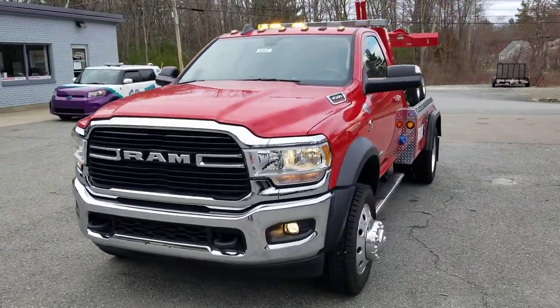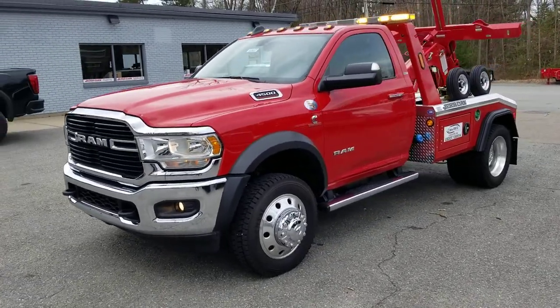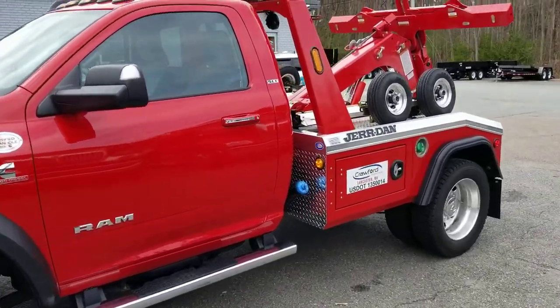It's got heated power mirrors, power locks, windows, tilt, cruise, a nice touch screen in the dash, all your fog lights, your chrome bumper and grille, stainless running boards, and aluminum wheels.